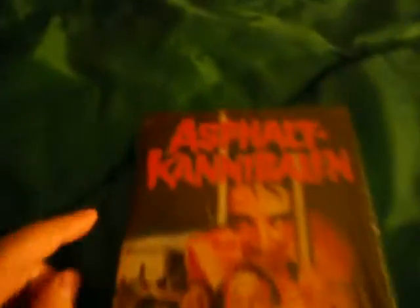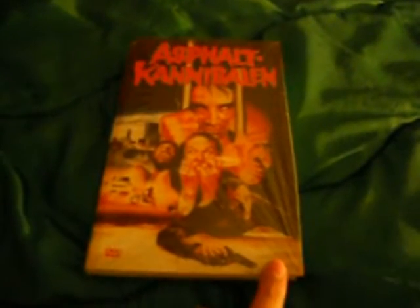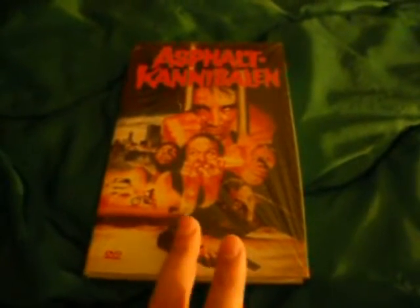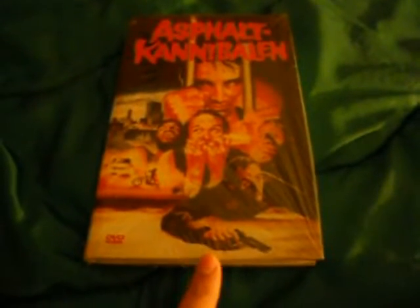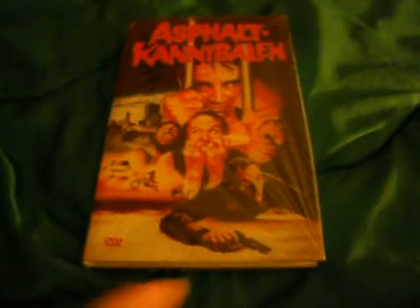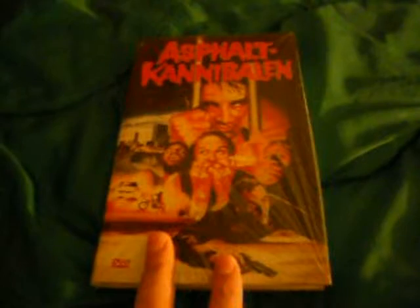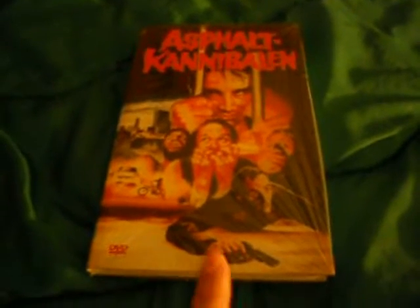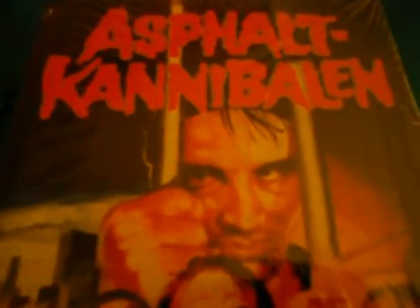In front of me is Aspect Cannibalin, which is Cannibal Apocalypse. This was on the video nasties list in the UK. This is a large hard box on Retro Film, and they did two different covers. This is limited to 100; I think cover B is limited to 50. This is pretty hard to find now — long out of print.